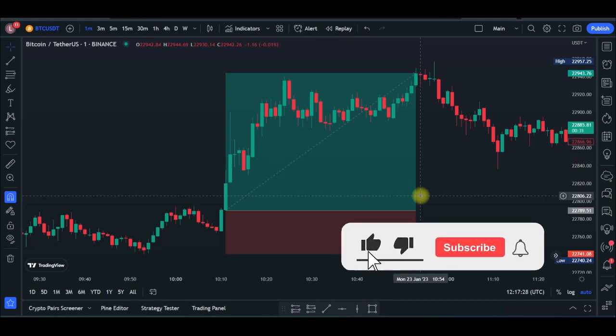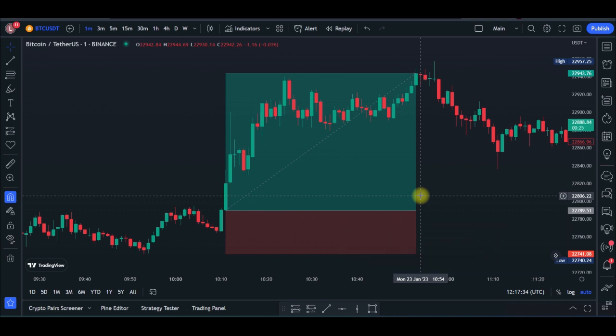In this video tutorial, I'm going to share with you a simple strategy to turn $10 into $1 million in one year trading crypto.